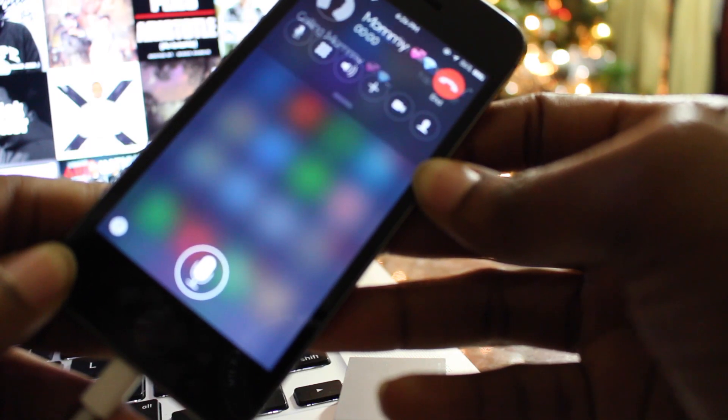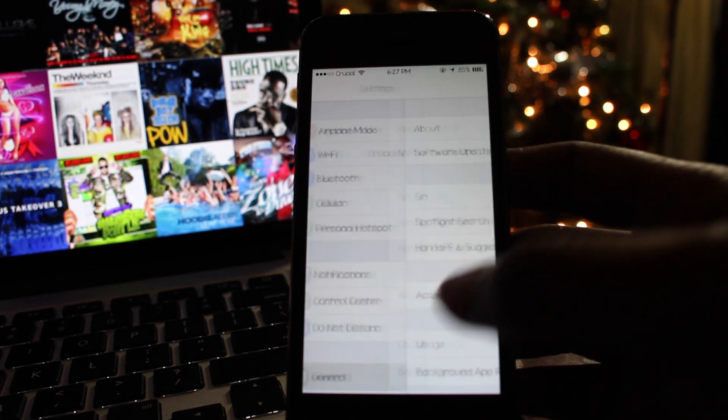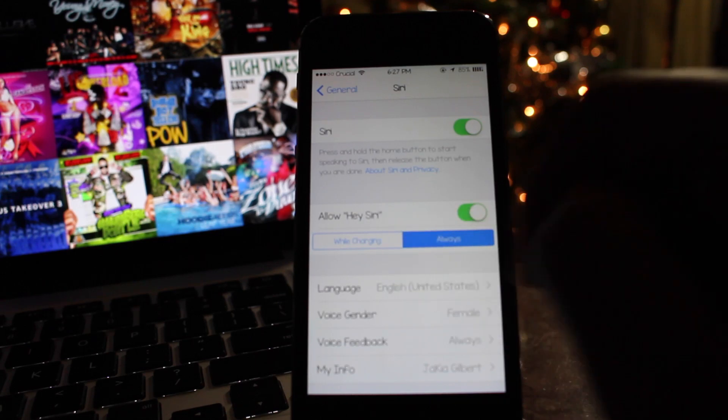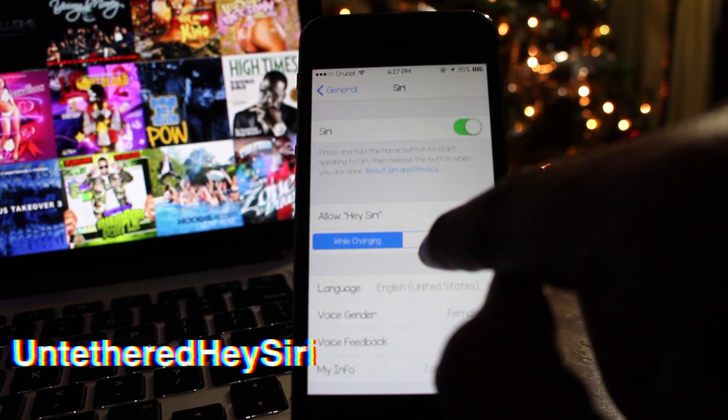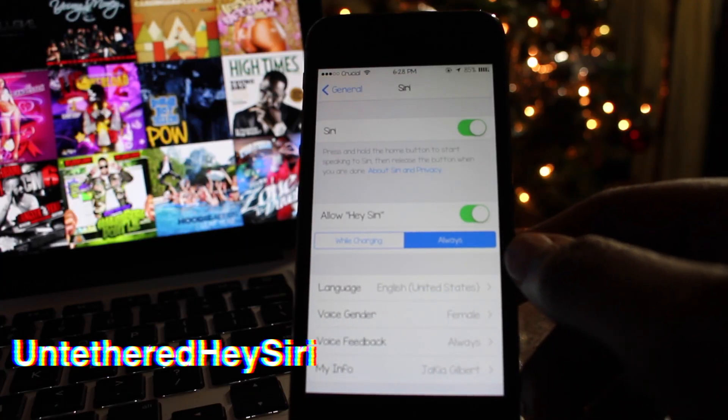This tweak does need to be activated by opening the settings application and navigating to Siri. Once inside the Siri preferences, you will find a new option under 'Allow Hey Siri.' Selecting 'Always' will allow you to have complete control over when you can access Siri. You can pick up Untethered Hey Siri for free on the Big Boss repo.